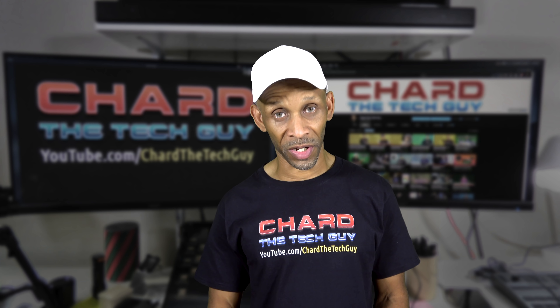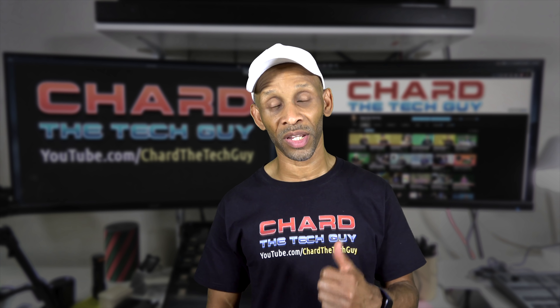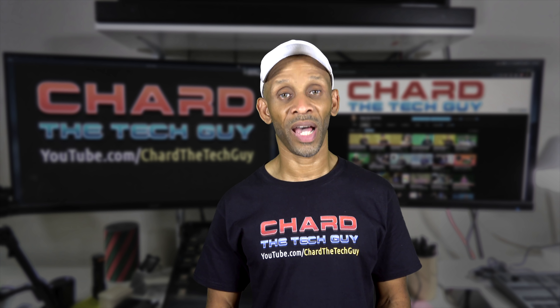That's it for this video. Thank you for taking the time to watch it. If you like it, go ahead and give it a thumbs up. I look forward to seeing you next time — have a good one.